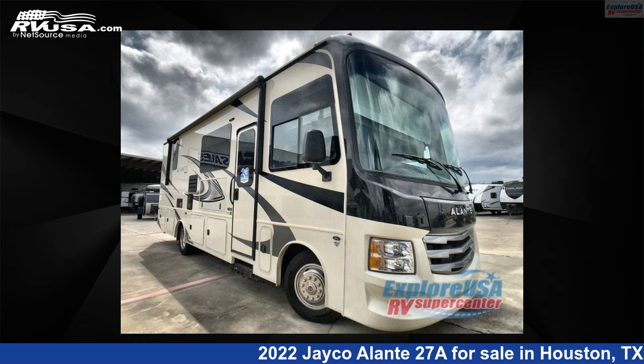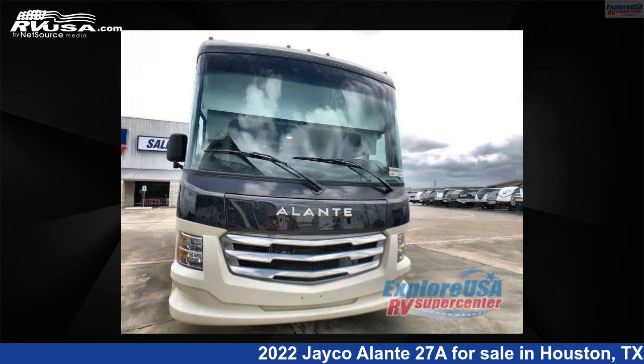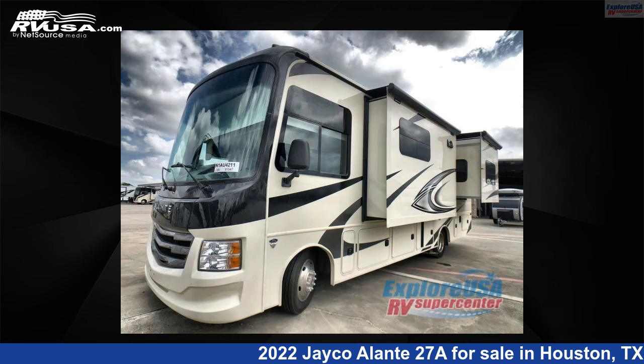This 2022 Jayco Alante 27A is a Class A RV. It is located in Houston, Texas 77511 and is offered for sale by ExploreUSA RV Supercenter, Houston.